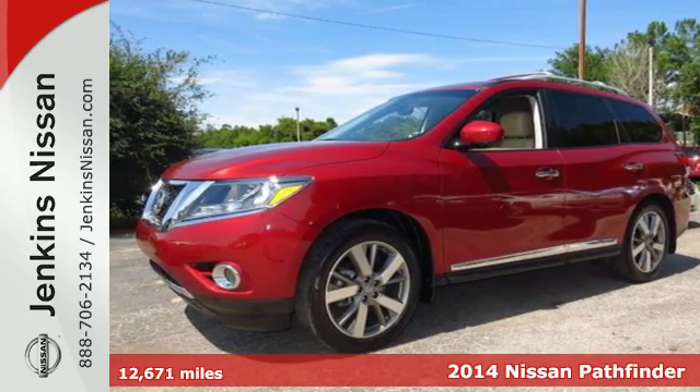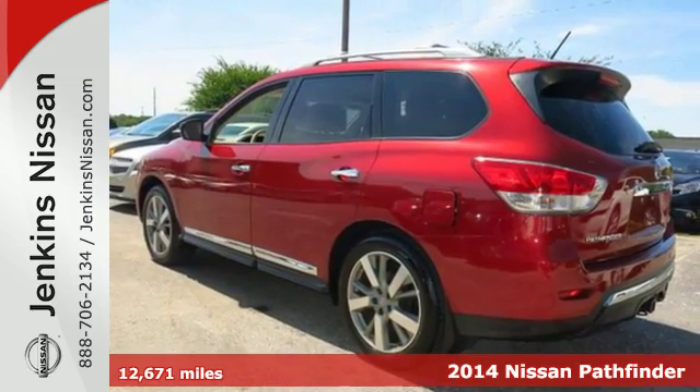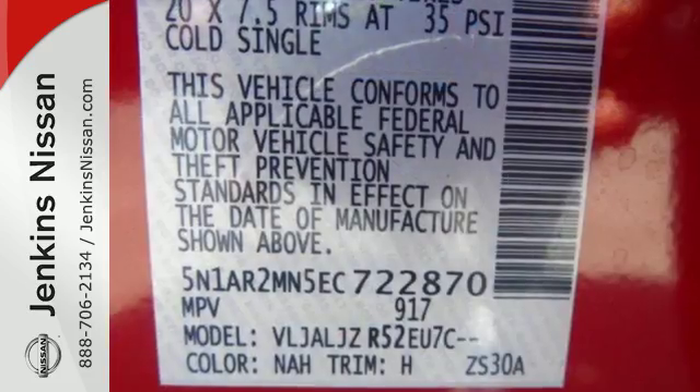It's a 2014 Nissan Pathfinder. Seat up to 7 in this boundary-busting SUV. With the V6 engine and X-Tronic continuously variable transmission, you get power and efficiency.